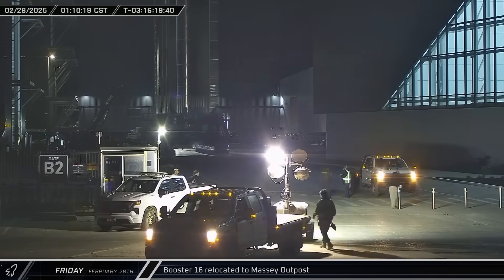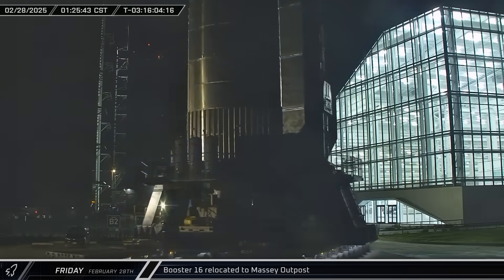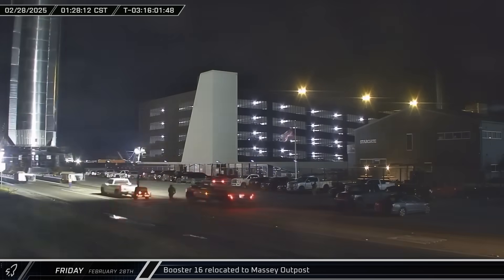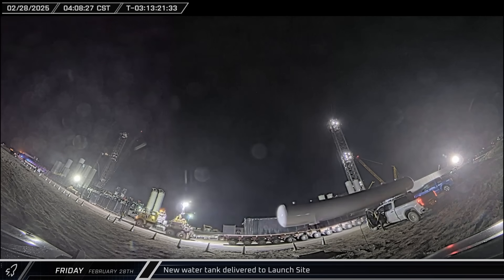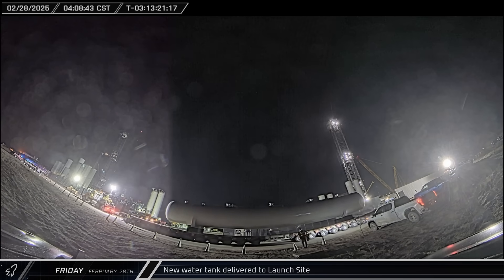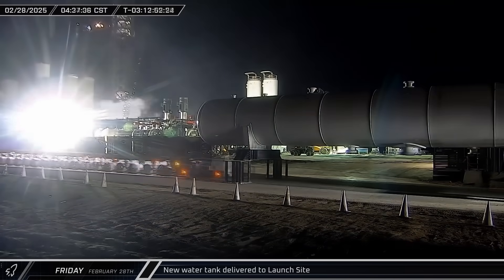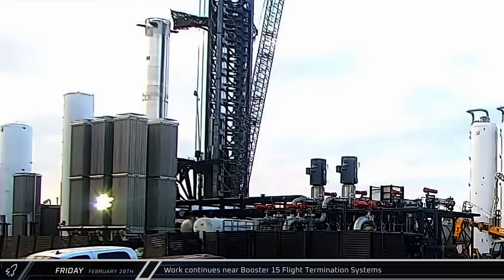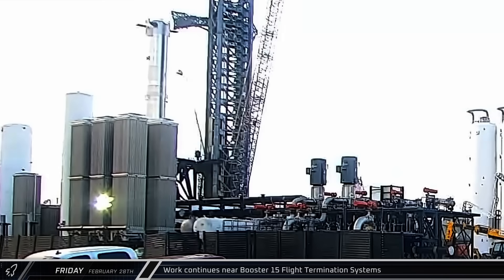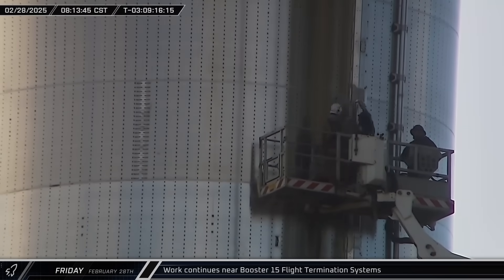Starting things off this week, Booster 16 was brought to the Massey Outpost early on Friday morning for its first round of cryogenic testing. A water deluge storage tank for Pad B was brought to the launch site, stopping outside the D2 gate. The delivery vehicle was swapped for SpaceX's own self-propelled transporter, then brought into the launch site. Crews were back to work on Booster 15's flight termination system, with workers spending about two hours working on the FTS box.